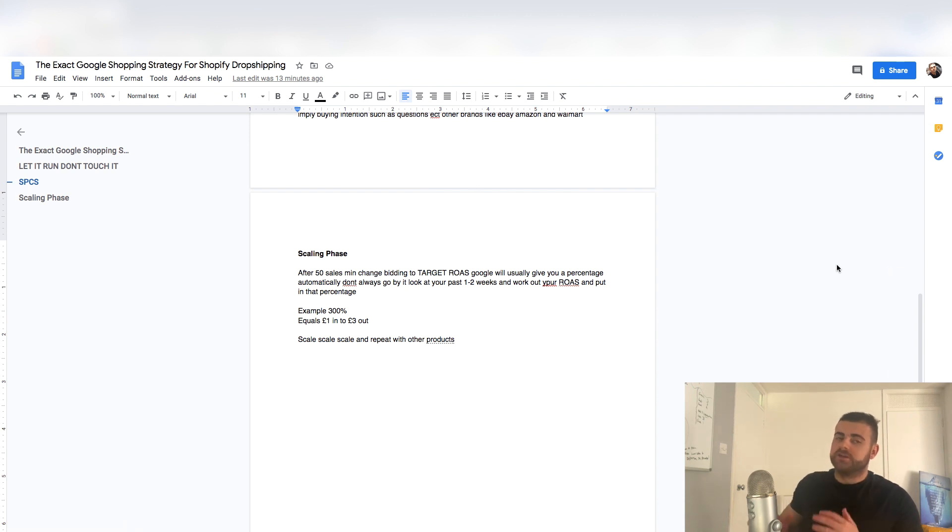The scaling phase is the last phase. You should have 50 sales minimum before turning this on — and that's within a month. A lot of people try to turn this on after 10 or 20 sales, but you need 50 minimum. If it's had 50 sales in a year but not consistently within a month, it's never going to be the winning product that gets you 1K or 2K days. You're not going to see the full potential if you turn this on with limited sales, so remember that.